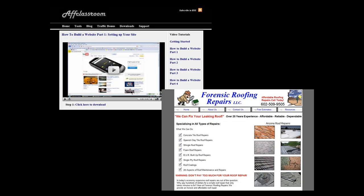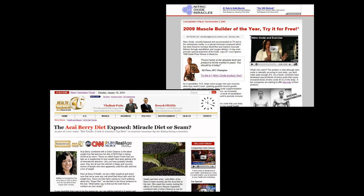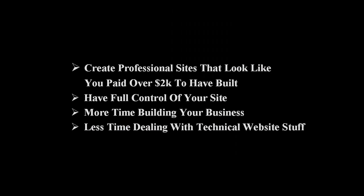Here's just a couple of examples of the sites I've built using this tool. Whether you're an affiliate marketer or you have your own product, it doesn't matter — you can build any site around any niche. With this tool, you can create professional-looking websites that look like you paid over $2,000 to have custom built, and you have full control of your site with your own username and password. You'll have more time to build your business and less time dealing with the technical website stuff.